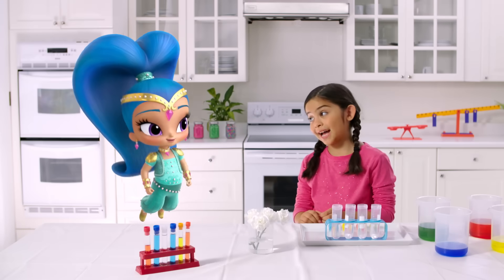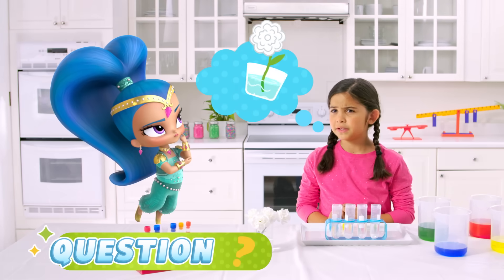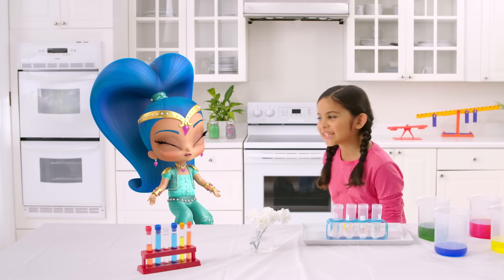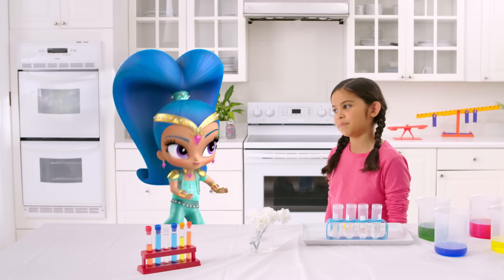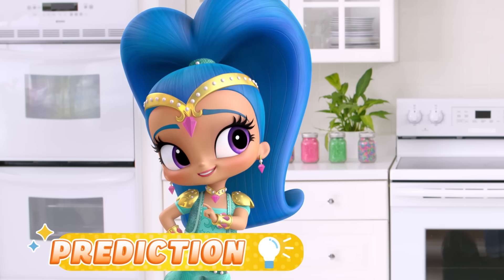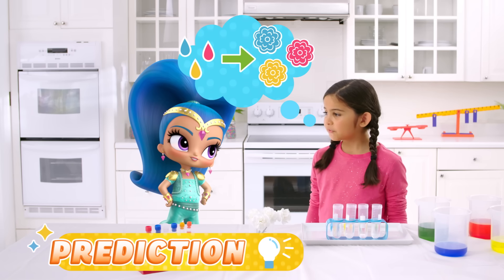Let's go! First, we ask a question — flowers drink water, so what will happen if we change the color of the water they drink? That's a great question, but I don't know the answer! That's okay — you can find out by making a smart guess. That's called a prediction. I predict that they'll stay exactly the same! My prediction is that the colored water will change the color of the flowers. What do you think will happen?